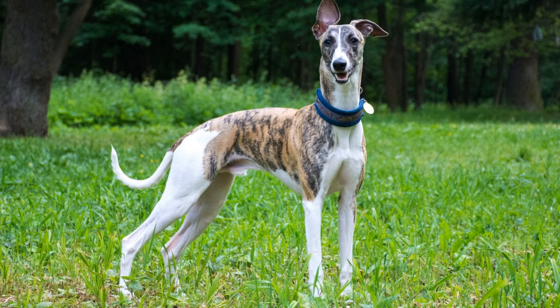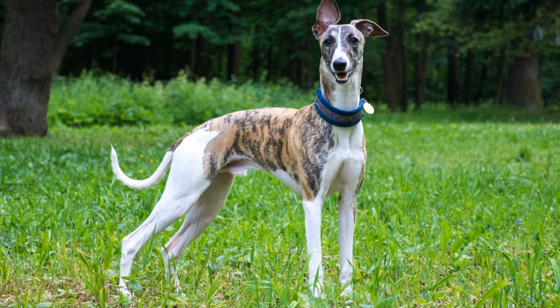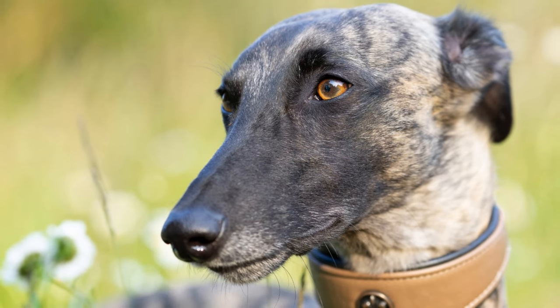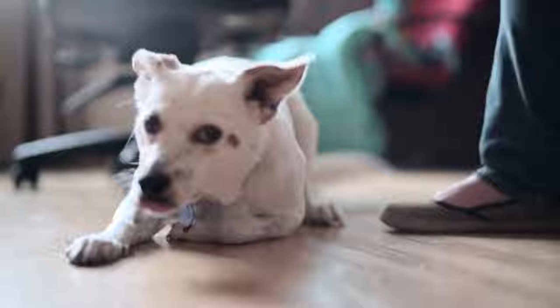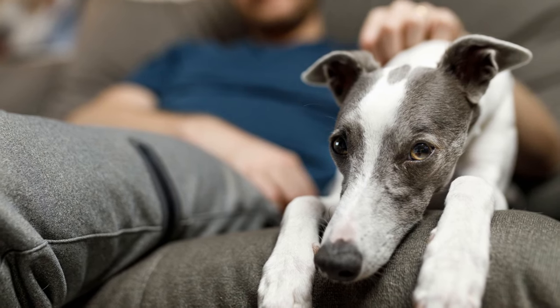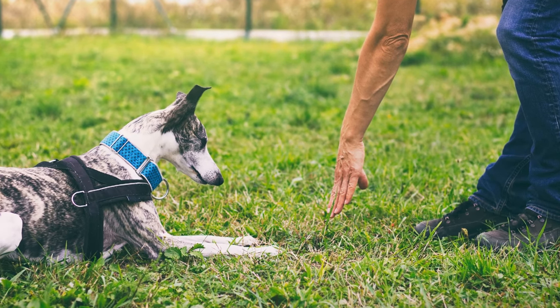Wet their coat thoroughly, making sure to avoid getting water in their ears and eyes. Gently massage the shampoo into their coat, focusing on areas that may be dirty or greasy. Rinse thoroughly, ensuring no shampoo residue is left behind. After bathing, dry your whippet with a towel or a hair dryer on low heat. Always praise and reward your whippet for their cooperation during bath time.